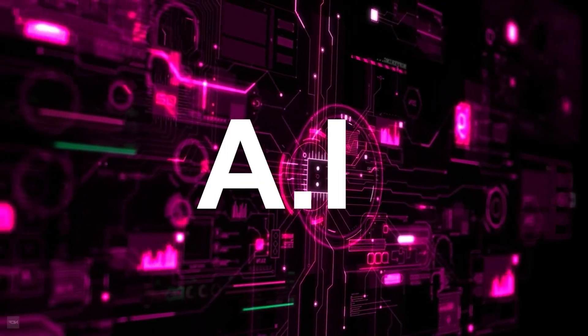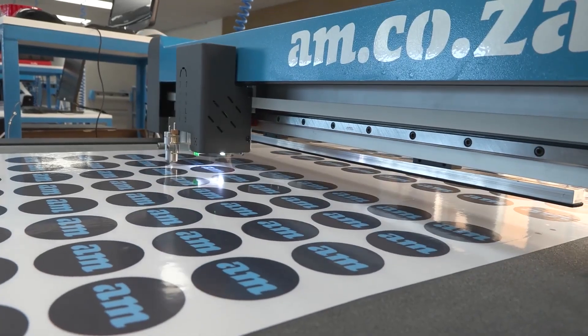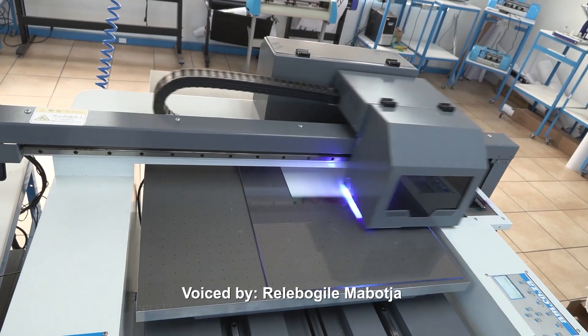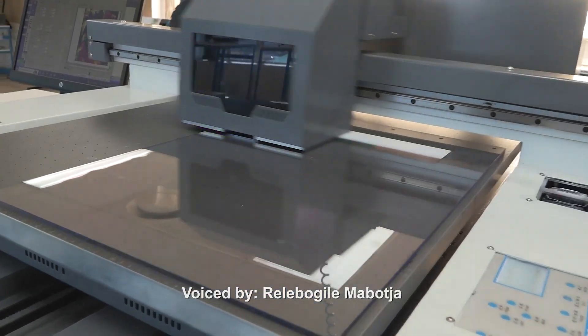AI may eventually take over, but what's certain is that smart machines are already operating all over the world right now. So stay ahead with AM.CO.ZA.